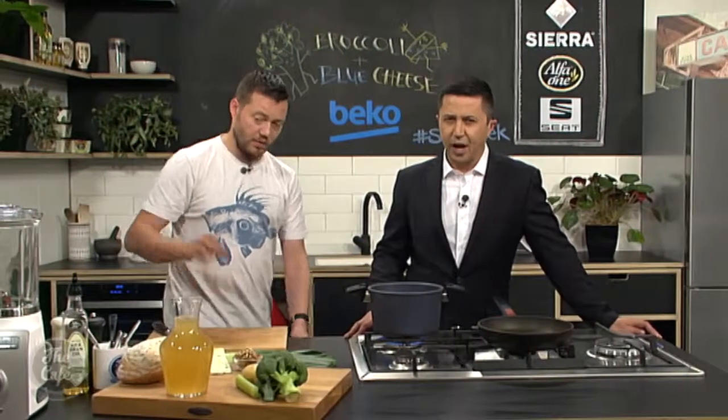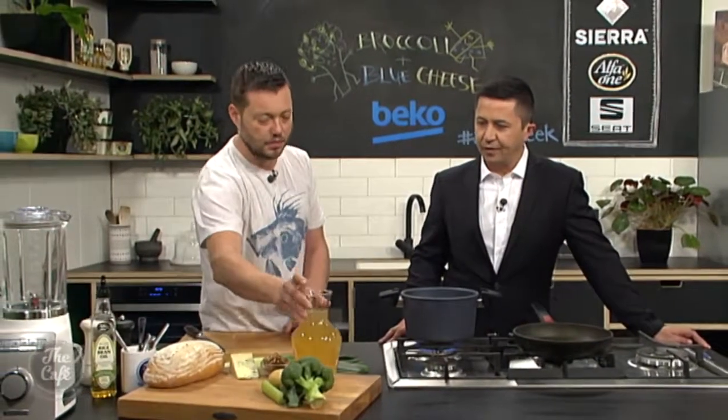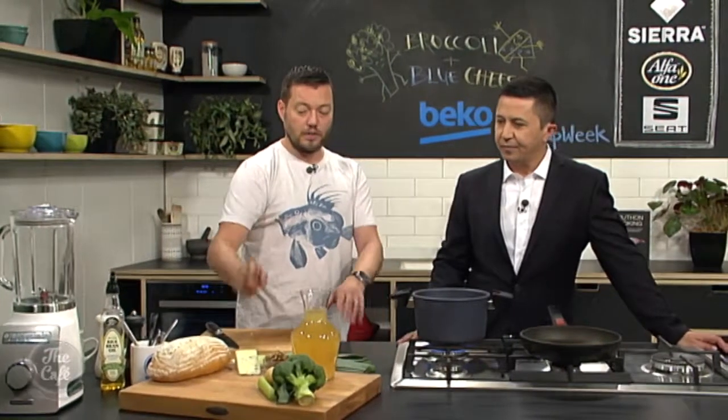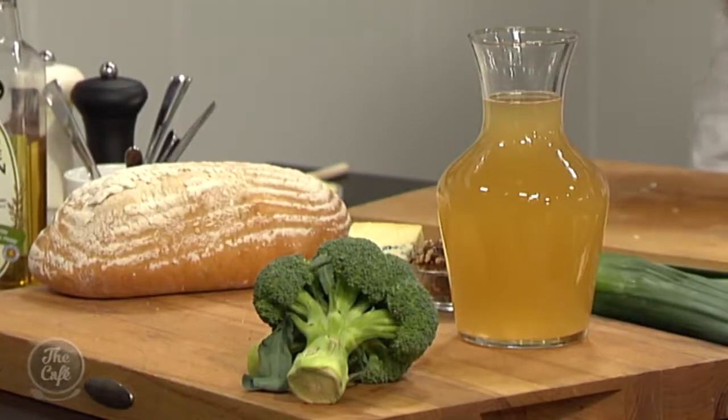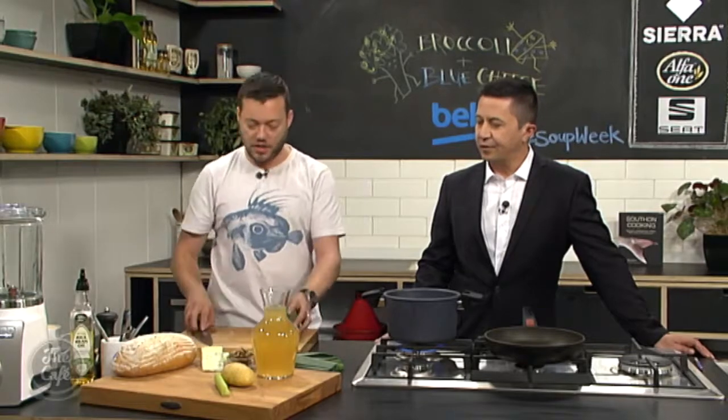We've got some chicken stock here to use as a base, but if you want to keep it vegetarian, use vegetable stock. If you're making a broccoli and blue cheese soup you can actually just do it with water if you didn't have any stock - that's easy enough because you've got all these big flavours in there already.